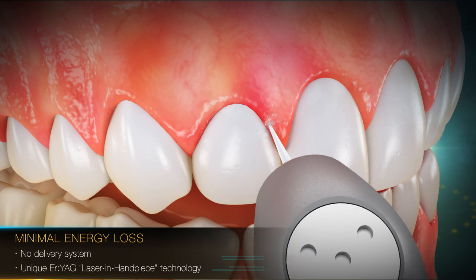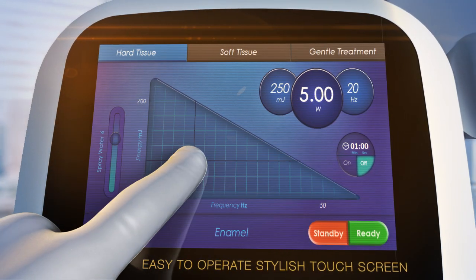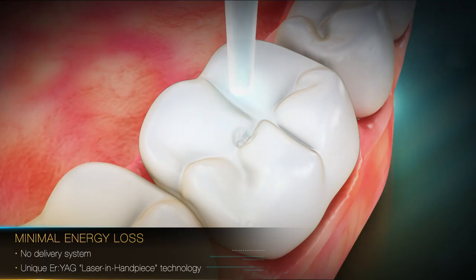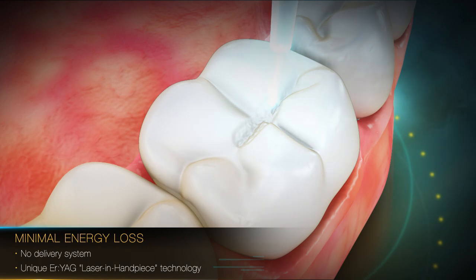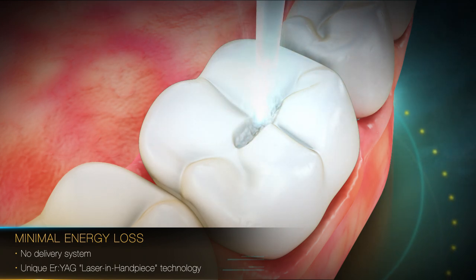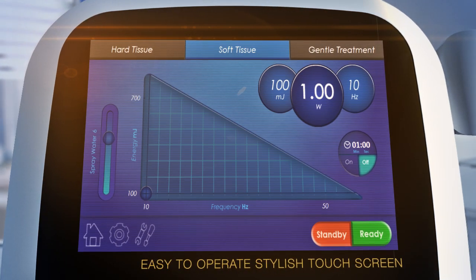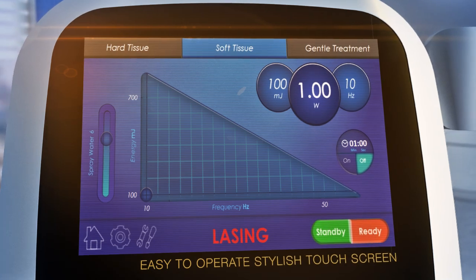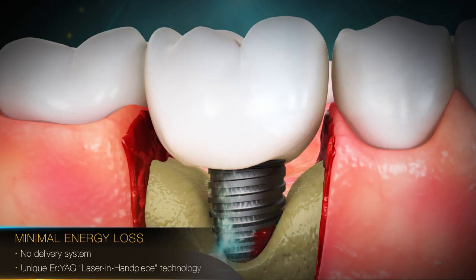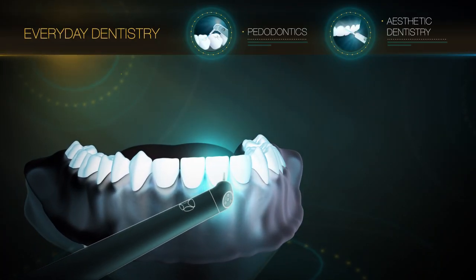Thousands of cases worldwide have already proven the precision and efficacy of dental lasers using energy of light with improved treatment results and increased patient satisfaction. The Light Touch Erbium YAG laser precisely sculpts dental tissues with the energy of light and provides the optimal precision required for minimally invasive surgical approach. It enables treating both hard and soft tissue without any thermal effect and on the highest level of disinfection.